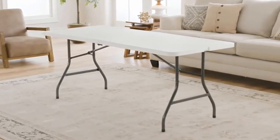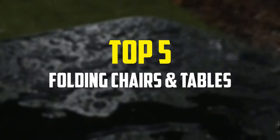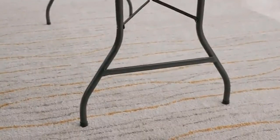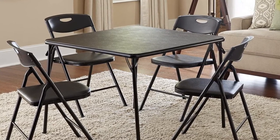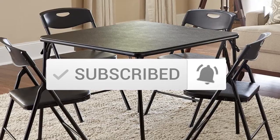Hey guys, in this video we're gonna be checking out the top 5 best folding chairs and tables that are available on the market for their true quality. I made this list based on my personal opinion and hours of research, and have listed them based on popularity, quality, price, durability, user opinions and more. If you want to see more information and the updated price, you can check out the description below, and also make sure to subscribe for more reviews. Ok, let's get started with the video.